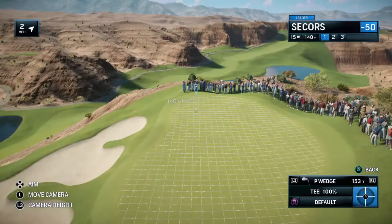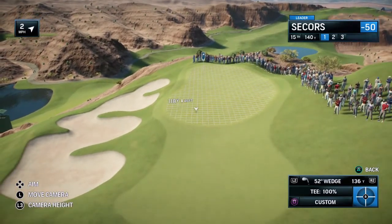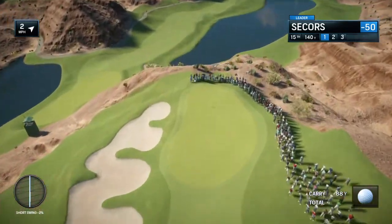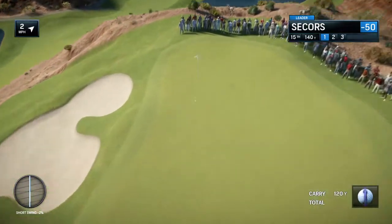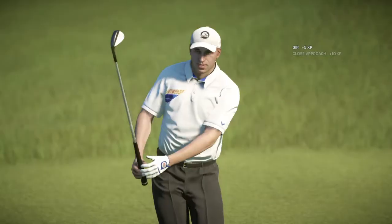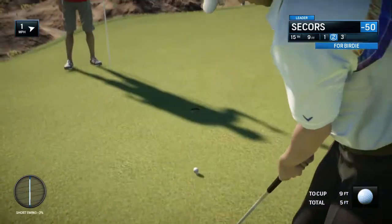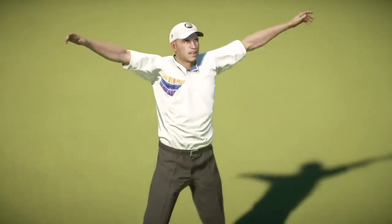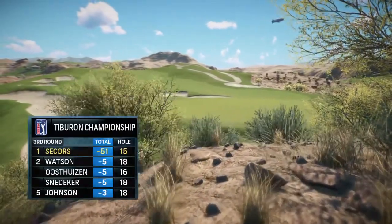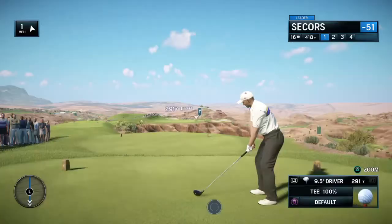Now to the short par 3, 15th hole here at Wolf Creek. What is this, Frank — just a wedge or a 9-iron? That's all, Rich. But it's very tempting to get greedy here — you pay the price if you miss the green on the left, down in those bunkers that are a good 6-7 feet below the level of the green. But with a wedge or a 9-iron, not a gimme, but well within his range. Rich, that just adds insult to injury to the rest of the field — another birdie and the gap even wider. A sensational performance.